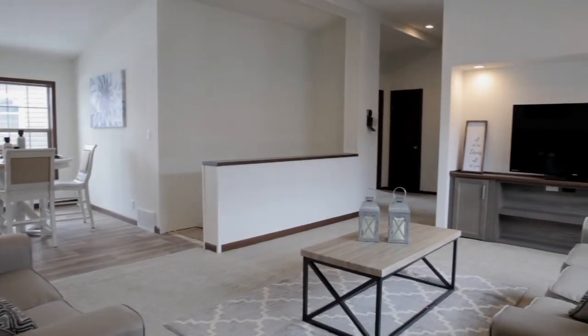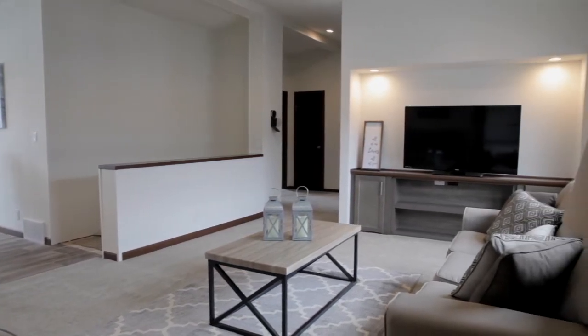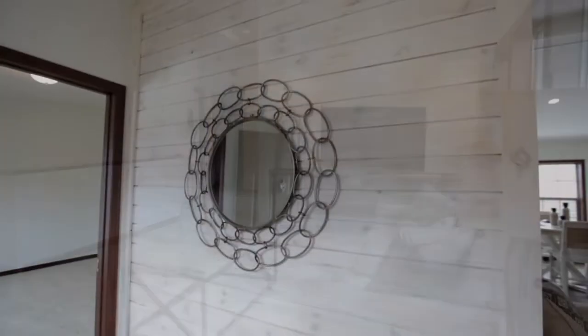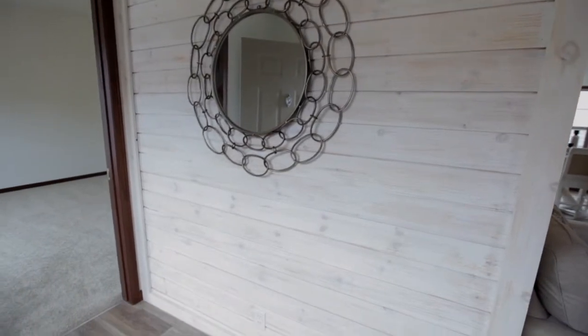This beautiful 56 by 28 foot Schultz modular home is part of the Washington series. As you enter the home, there is a nice foyer with a whitewash shiplap option for the wall.